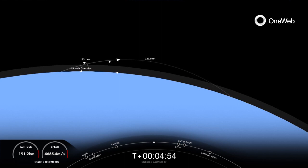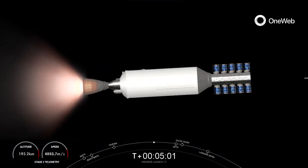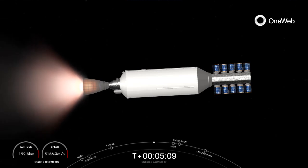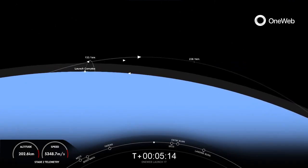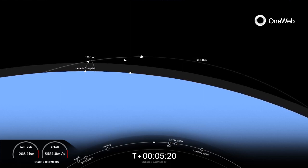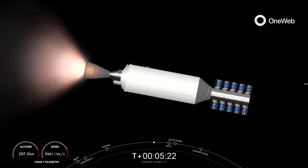During that entry burn, Falcon 9 is decelerating, firing those three Merlin engines. We're still moving really rapidly, so the vehicle will actually fly through its own plume and deposit some of that carbon-based fuel soot that Falcon 9 uses onto the booster. Great use of those grid fins on the first stage.